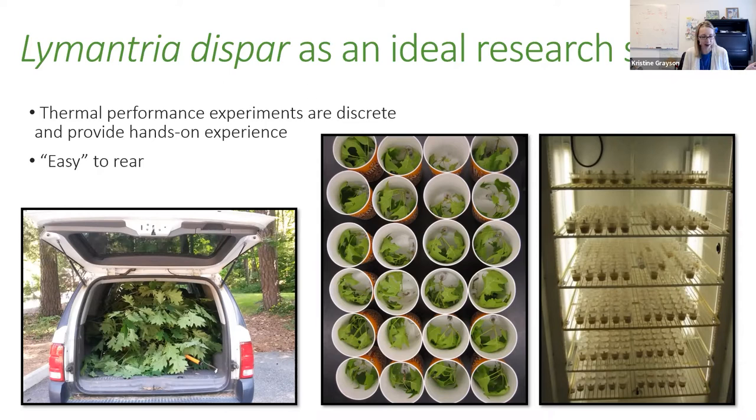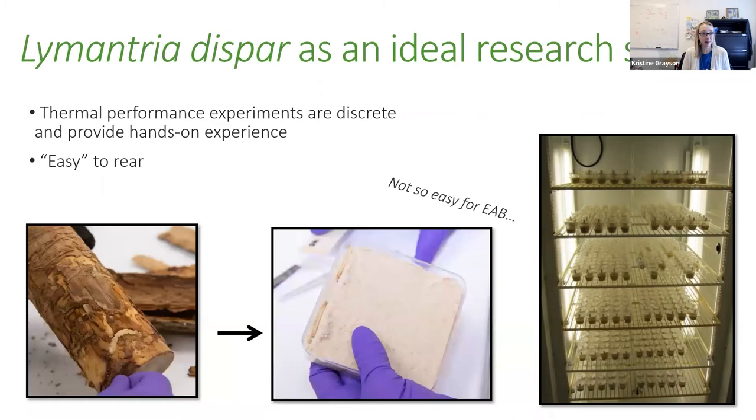This is how I got into starting to work with emerald ash borer — I had a lot of experience thinking about how we could rear and study spongy moth in a research context. As I'm about to tell you, there's a particular reason we want to raise a whole lot of emerald ash borers in the lab, but it is nearly impossible to get wood-boring or wood-feeding species to eat artificial diet compared to leaf-eating species. So what I'm going to tell you about today is why the emerald ash borer has become such a problem in such a short amount of time, what's being done to combat the invasion, and where this artificial diet comes into the rearing operations.